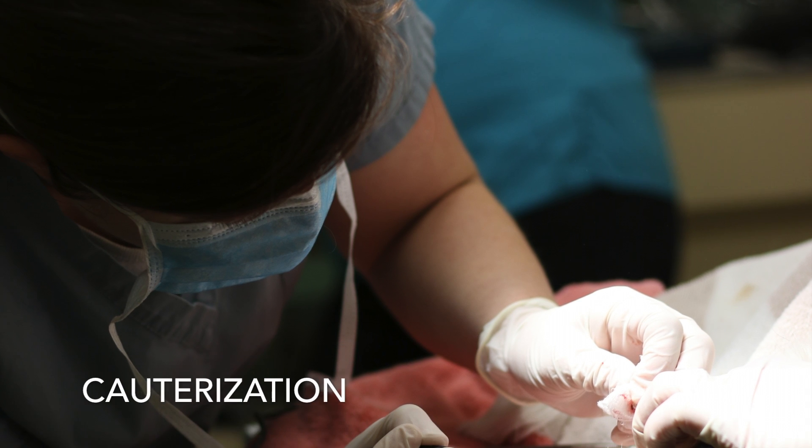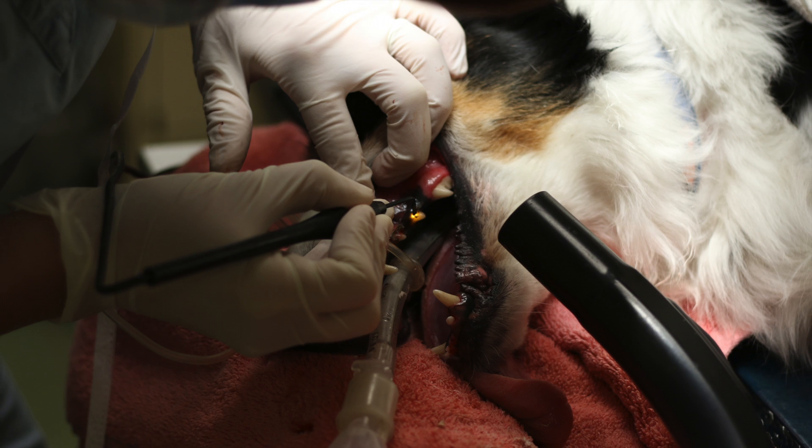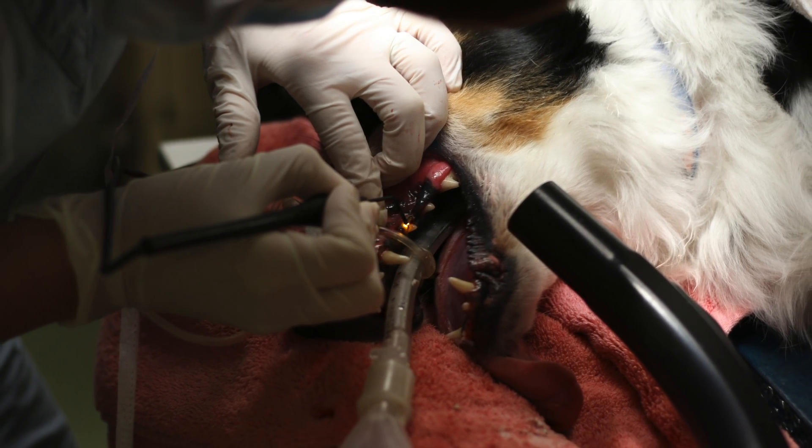An electrocautery unit is available for oral surgery involving gum tissue. The electrocautery unit prevents bleeding in tissue that would otherwise bleed copiously.